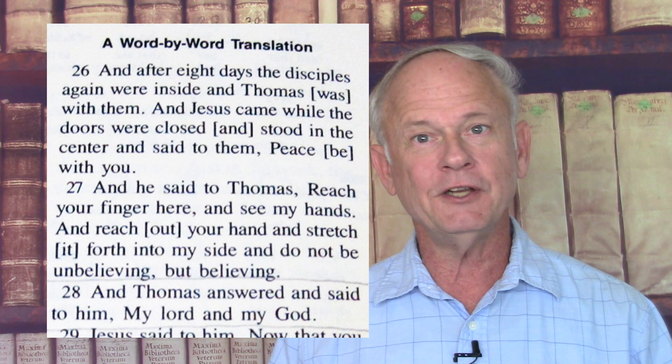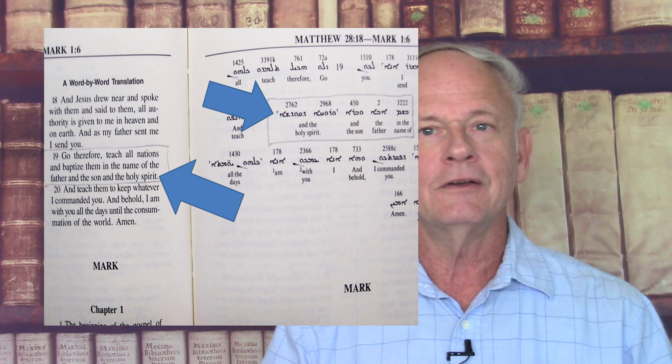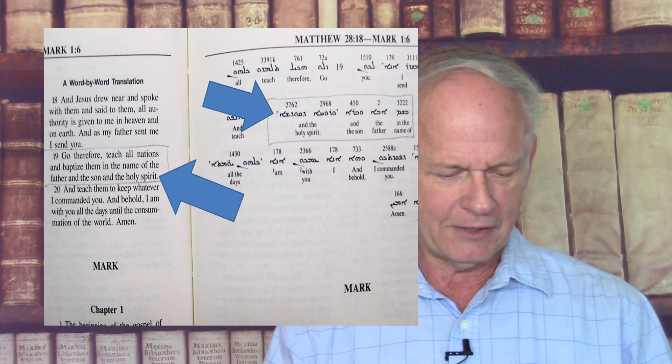Wierwille makes up some odd words for Thomas in John 20:28. He said Thomas said 'My godly Lord,' which doesn't make any sense as far as a Greek translation. But the interlinear translates it correctly: 'Thomas answered and said to him, My Lord and my God.' Wierwille also wanted to delete words from Matthew 28:19 — specifically 'of the Father and of the Son and of the Holy Spirit' — but the interlinear includes those words. The word-by-word translation says: 'Go therefore, teach all nations and baptize them in the name of the Father and of the Son and of the Holy Spirit.'